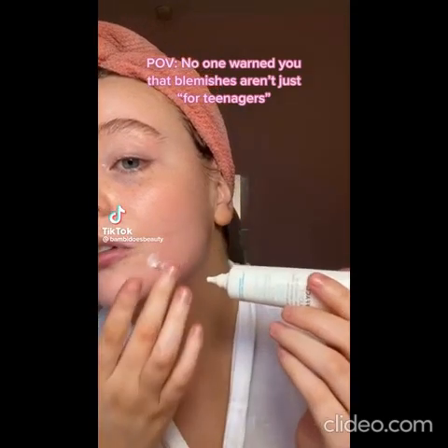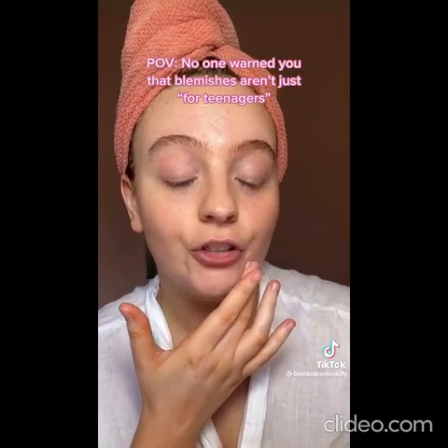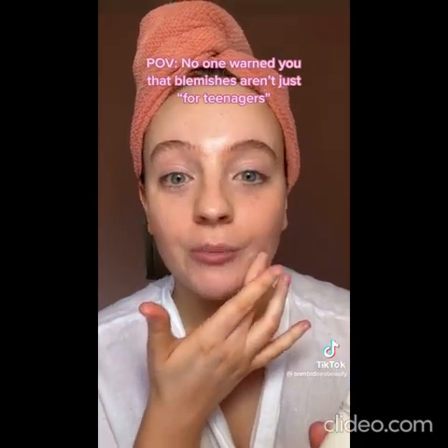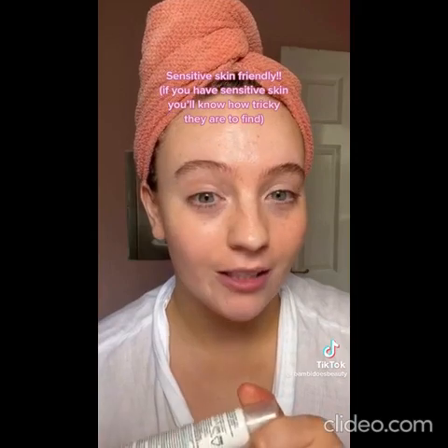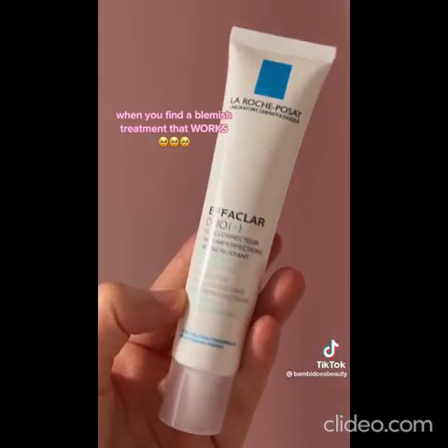I've heard so many dermatologists talk about this — it is the La Roche-Posay Effaclar Duo Plus. It's a moisturizer but also a blemish treatment in one, and it gives me the confidence to know that by morning the blemishes are going to appear more reduced. For my fellow sensitive skin people, this is so sensitive-skin friendly, and you'll know how tricky it is to find a blemish treatment that's also sensitive-skin friendly. This one is a keeper — my go-to blemish treatment.